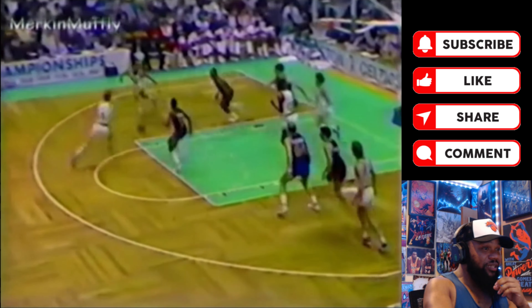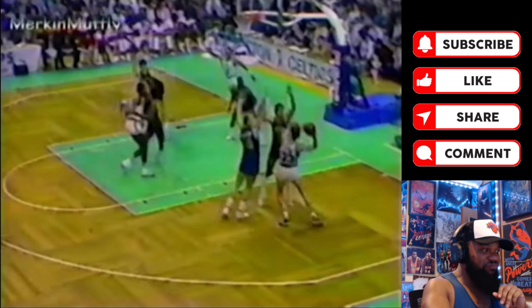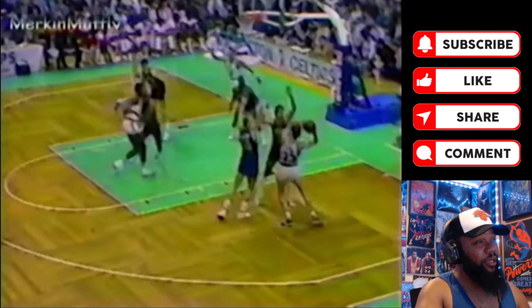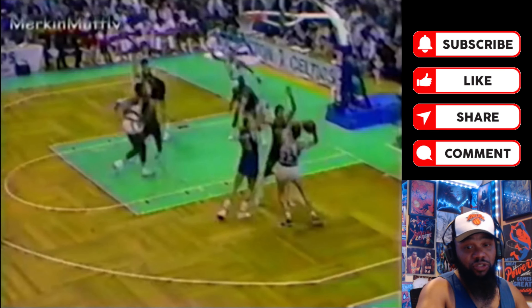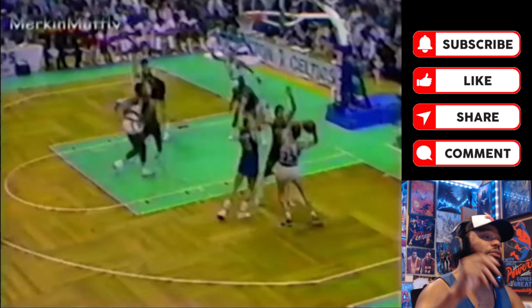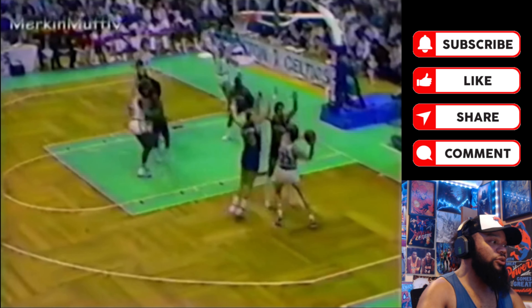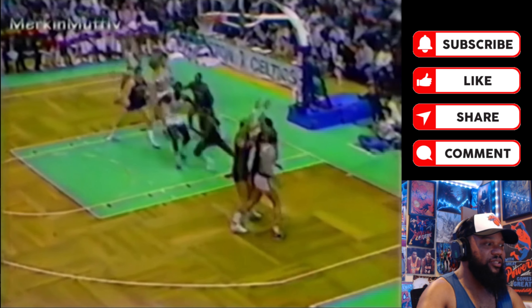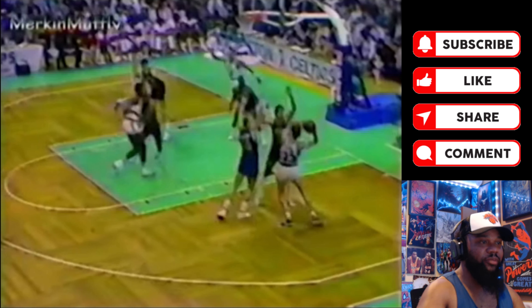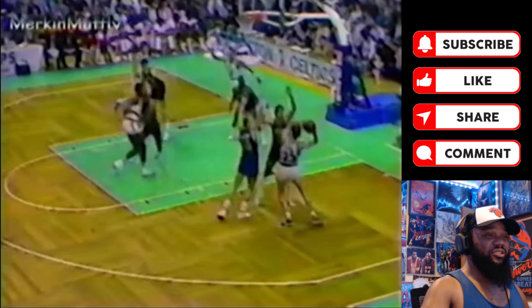If Larry was in the NBA today, he would be the best passer in the NBA — with all due respect to Nikola Jokic and Luka Doncic. Trae Young, to a lesser degree — I know Trae Young gets a lot of assists, but he is not the passer that Larry Bird is by any stretch of the imagination. I don't care what his assist totals are. That is sauce, man — that is pure sauce.